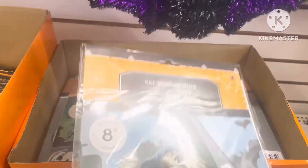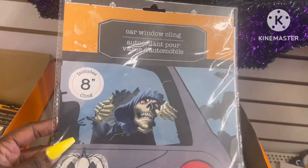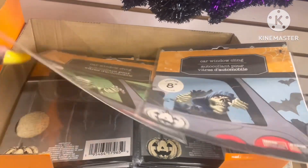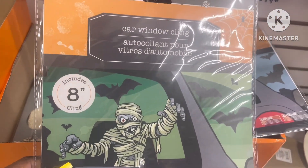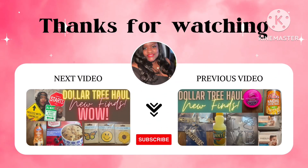They had the Halloween stuff out too — these are window clings you can put on your car or your house, and they're at Dollar Tree. That's the end of my haul and walkthrough. Thank you so much for tuning in — please give me a like and subscribe to the channel, and I'll see you in the next video!